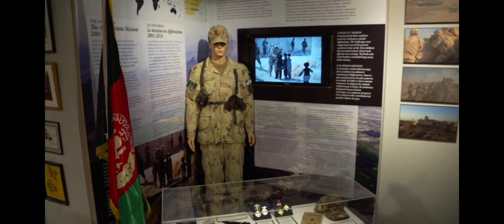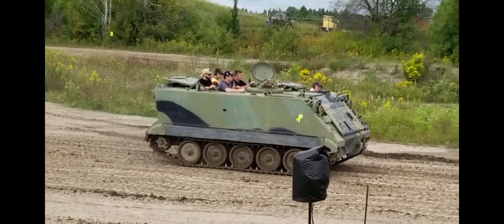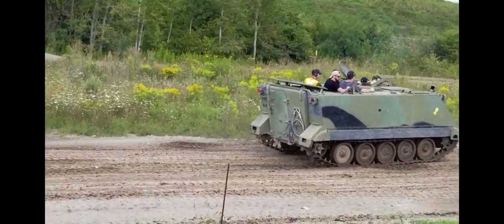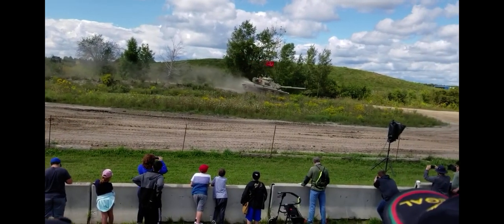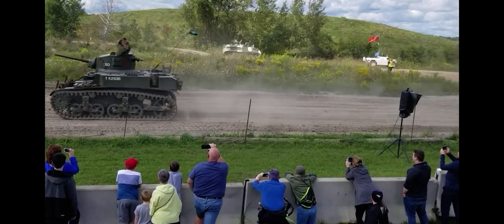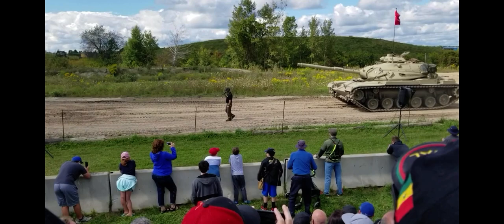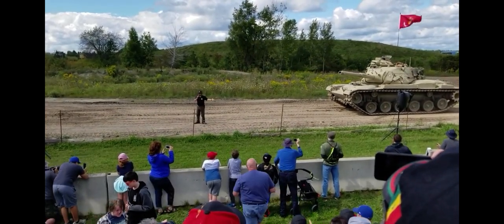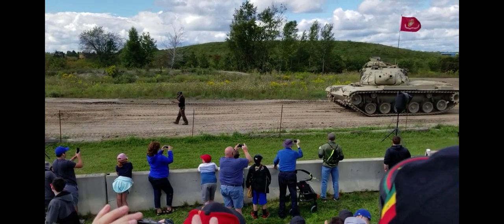But the big draw to the museum is their tank days. We do tank days basically the first or second Saturday of most months, from May until October. People can wander in and see the museum, as well as a number of additional displays. Then at 1 o'clock, there's actually a show — a simulated tank battle against two modern main battle tanks.